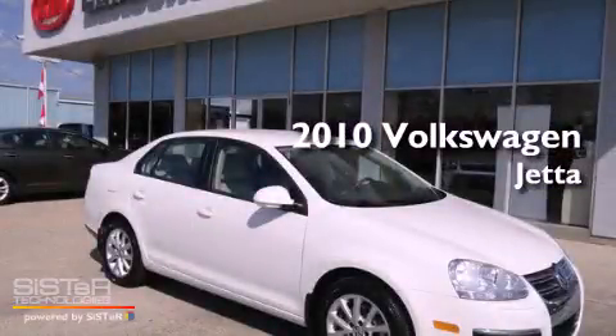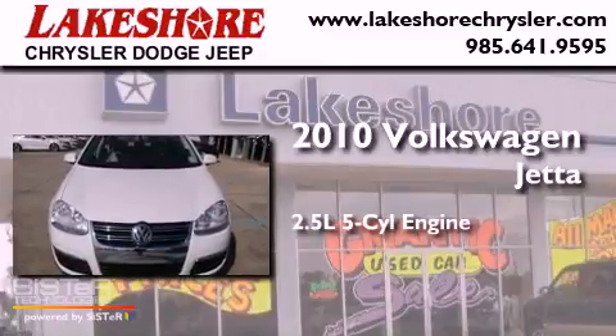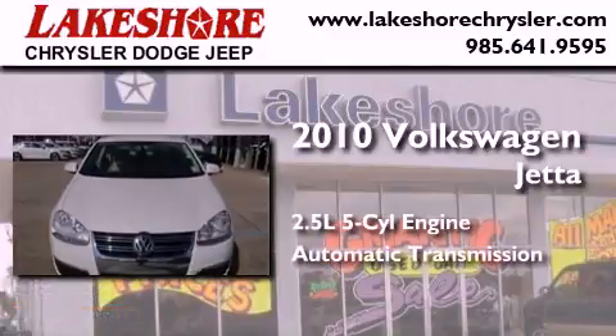This is a 2010 Volkswagen Jetta. It has a 2.5-liter, five-cylinder engine and an automatic transmission.